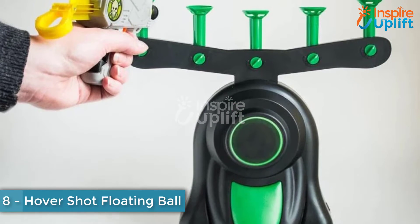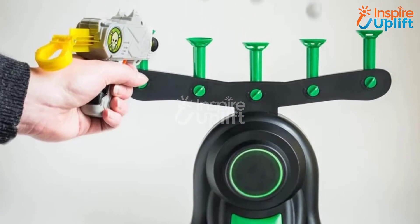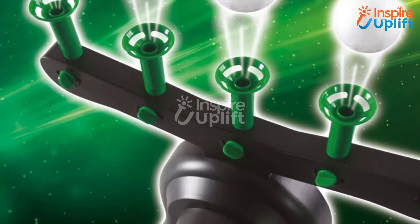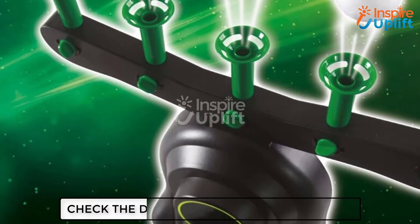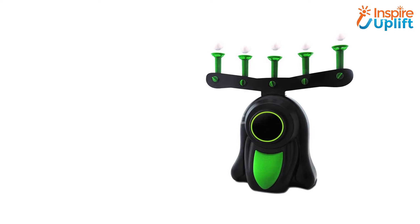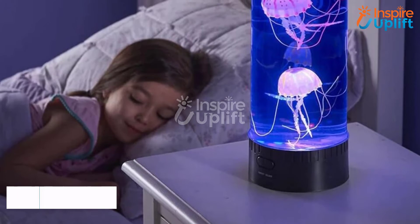At number 8, we have the Hover Shot Floating Ball Shooting Game. Gift this to your kid to let him make his aim and reflexes stronger. The floating balls have to be shot with bombs loaded in the gun, making it a competitive game. Rubber balls and bombs are child-friendly and make it even more fun to play.